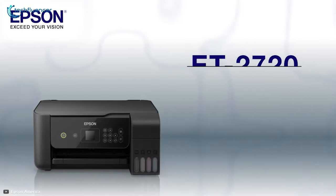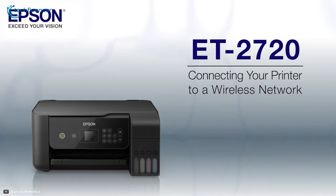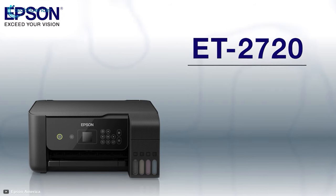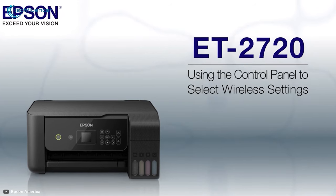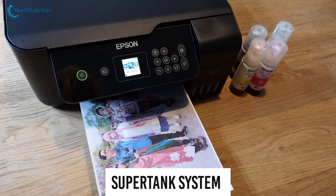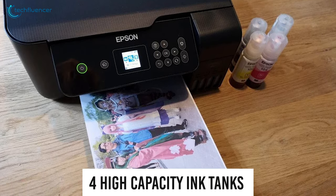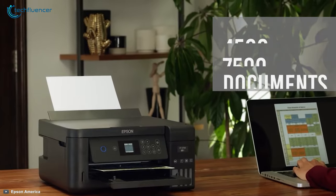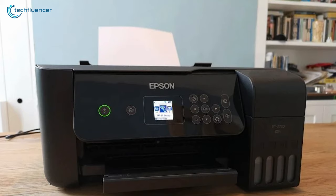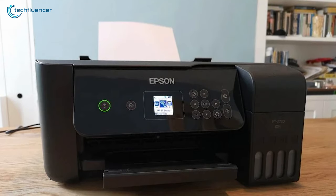Starting at number 5, we have the Epson EcoTank ET2720, a very compact and lightweight printer that is suitable for a wide range of work. This amazing printer has an exceptional super tank system that uses four high-capacity ink tanks to print up to 4500 black and 7500 color documents. All types of printings are extremely cost-effective.